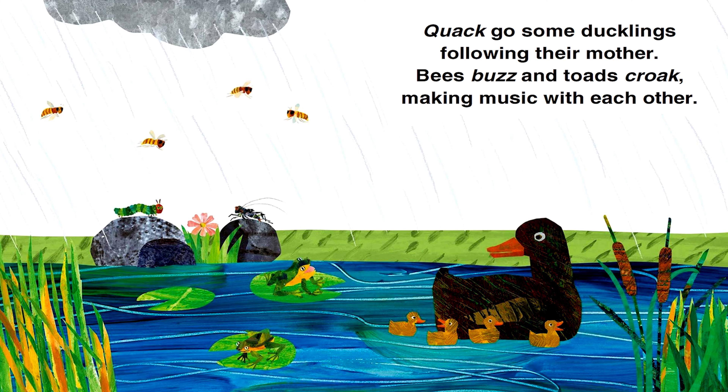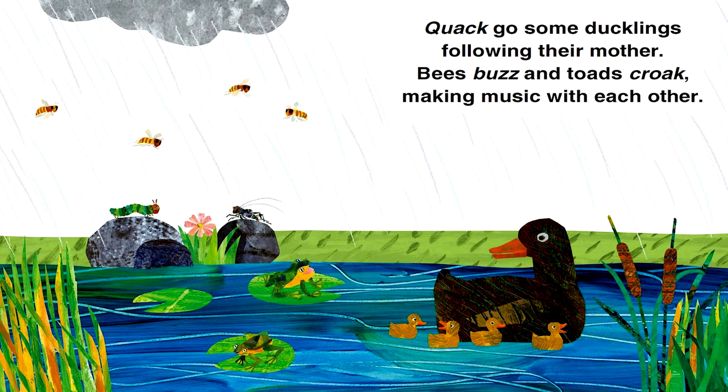Quack! goes some ducklings following their mother. Bees buzz and toads croak making music with each other.